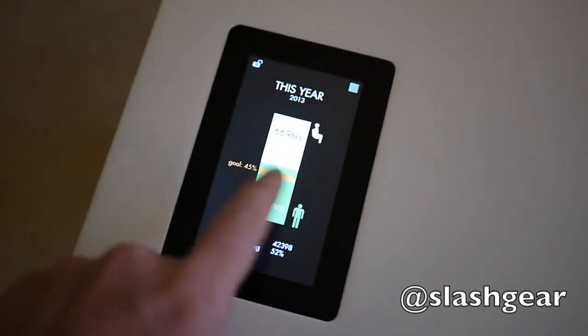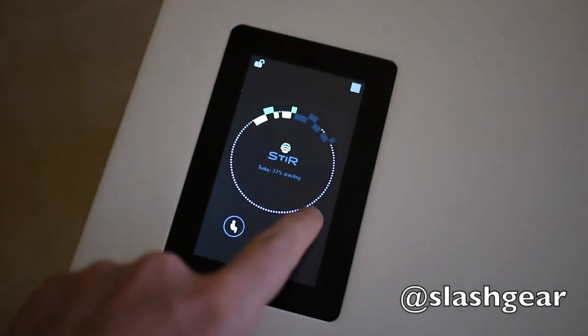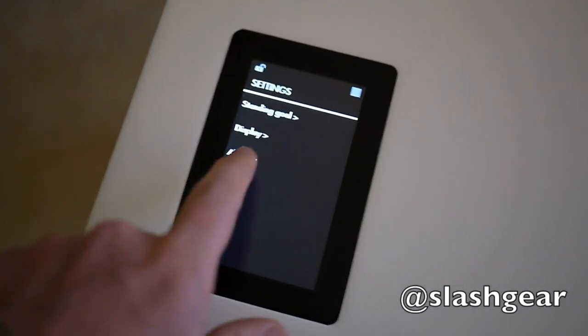Wi-Fi and Bluetooth will eventually allow the Kinetic Desk to communicate with wearables like Fitbit, responding and reacting to your overall activity patterns.